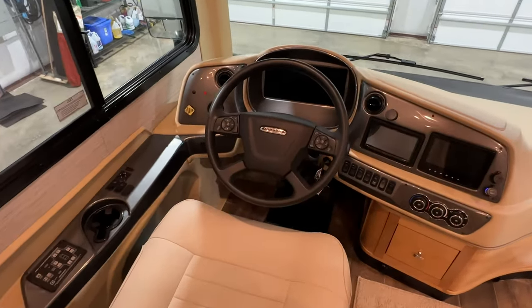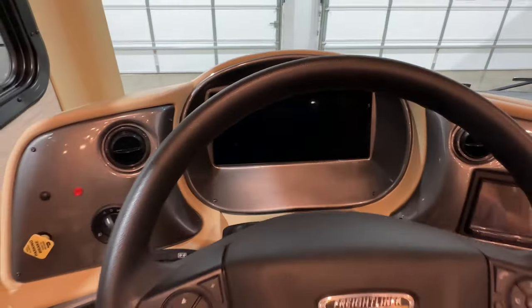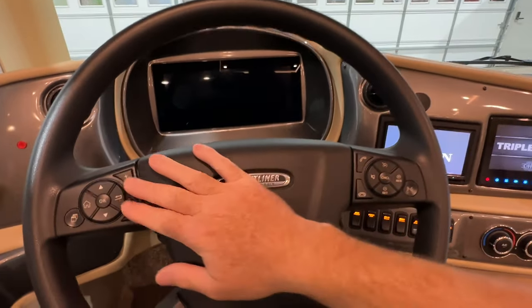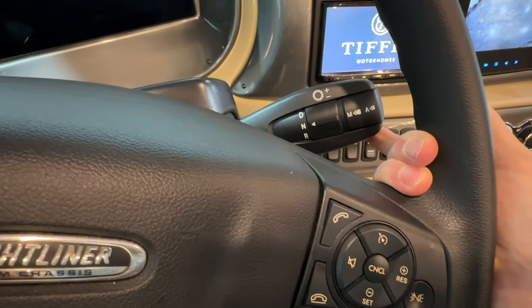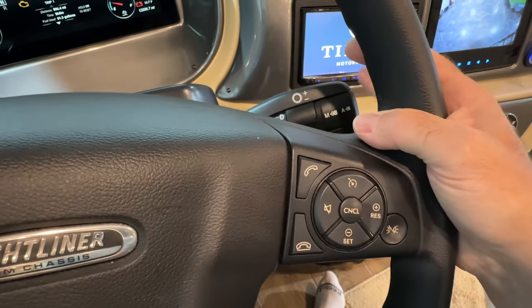Here's the cockpit — it's got the modern dash. They made them really nice. It's got the smart wheel with all your controls: trip, cruise, and the shift is all right here — reverse, neutral, drive, exhaust brake. Everything is right here and very easy to drive. It's all electronic.